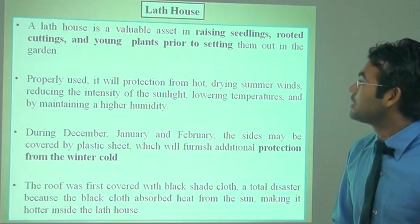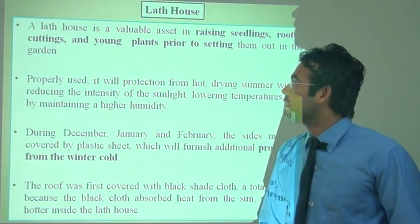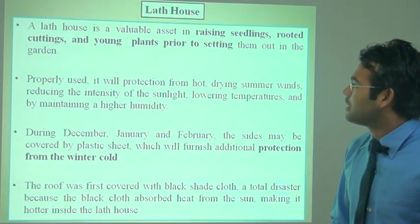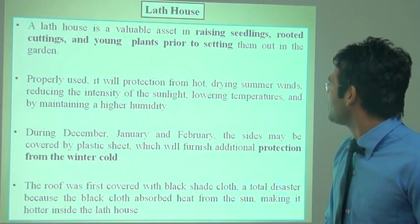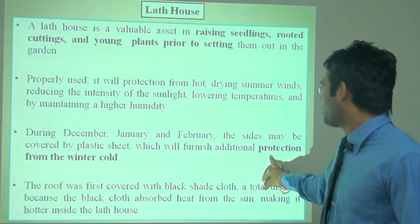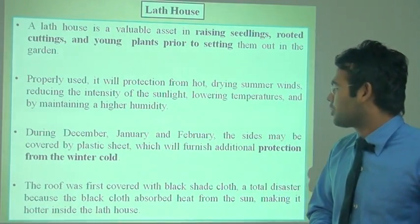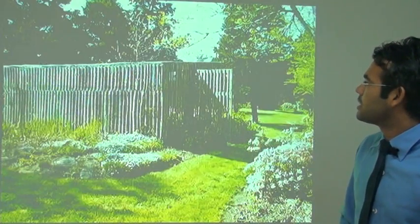The lathe house is a valuable asset in raising seedlings and rooted cuttings of young plants prior to transplanting. Properly used, it protects from hot and drying summer wind, reducing the intensity of sunlight, lowering temperature, and maintaining higher humidity. During December and January–February, the sides may be covered with plastic sheets for additional protection from winter cold.